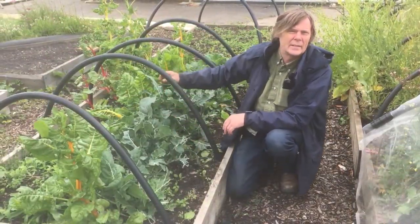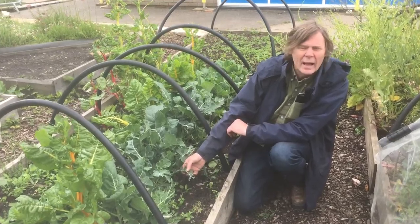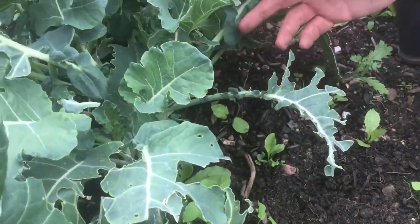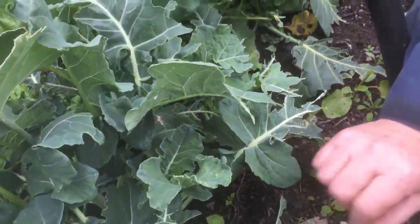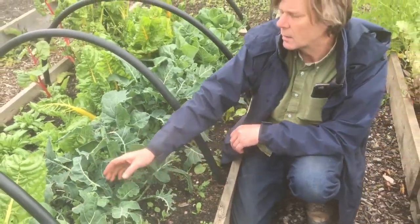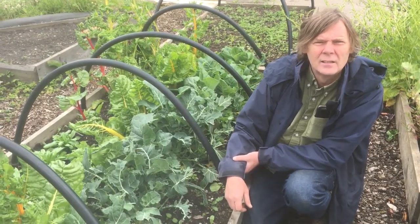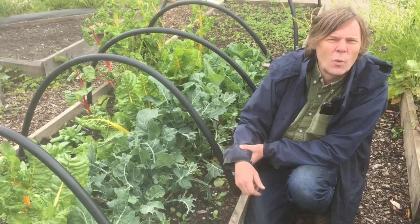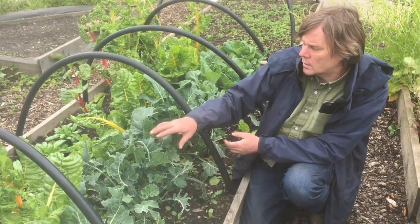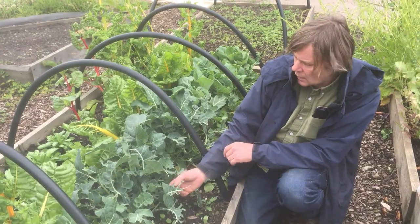Early in the year we planted this cabbage family — the Brussels sprouts — and we didn't really protect them well enough. If you have a look, you can see what the pigeons have done to the leaves: they've just pecked away at them and pulled them away. The other things that would also eat these cabbage leaves are the caterpillars of the white butterflies — the large white, the small white, and the green-veined white, sometimes called cabbage whites because they lay their eggs on cabbages, and the caterpillars eat away the leaves until there's hardly anything left.